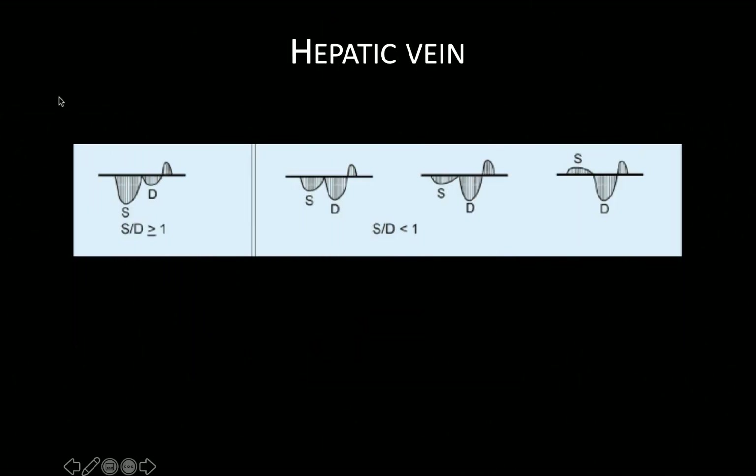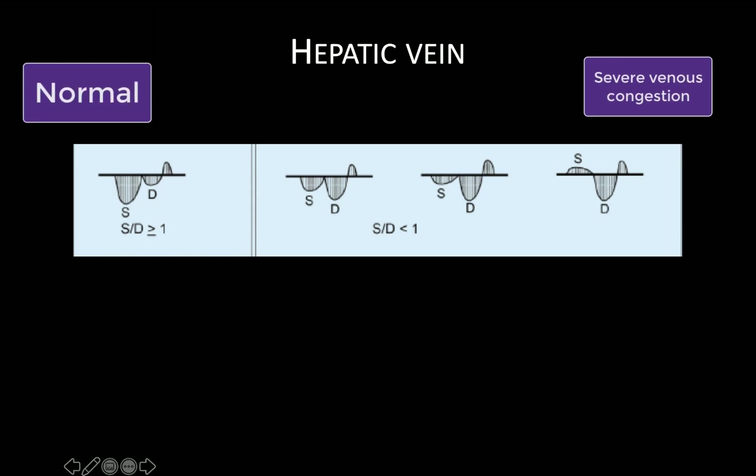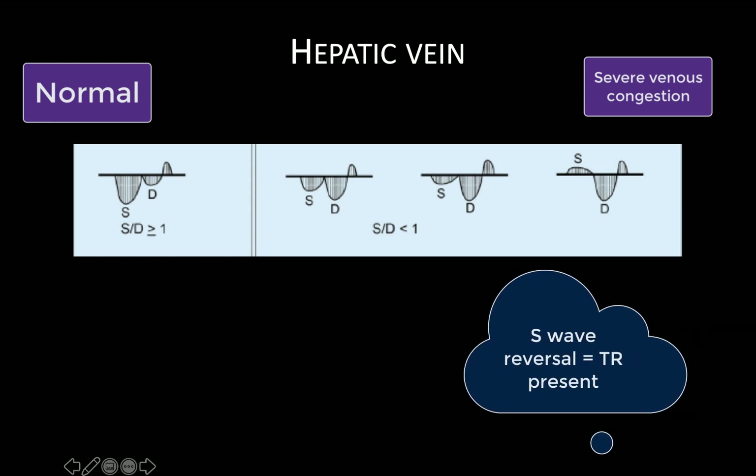Here we have a schematic demonstrating the progression of the hepatic vein tracing in states of increasing venous congestion. First, we get increased magnitude of the D wave so that it becomes larger than the S wave. The S wave then decreases in magnitude and may eventually become reversed, demonstrating flow away from the heart during ventricular systole. Note that this last pattern is only seen if at least some degree of tricuspid regurgitation is present, which may coexist in patients with venous congestion and right heart failure in particular.